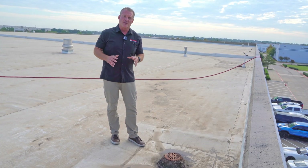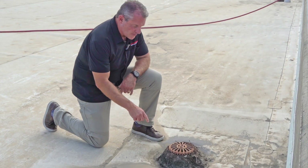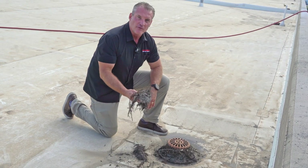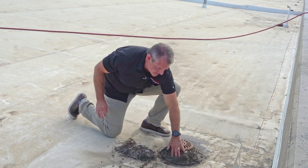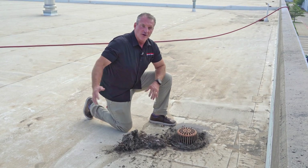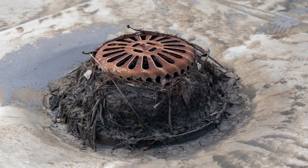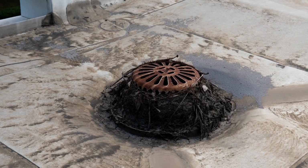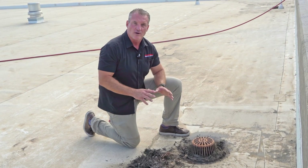With a flat TPO roof like this, every one of them is going to have built-in roof drains, and as you can see this roof drain is actually caked with all kinds of junk — but this is what you get over time. When these roof drains are clogged like this, water is not going to drain properly. You're going to have backflow and standing water on this roof, which is going to cause all kinds of problems for the client. That's part of our process — we come in, clean the roof, clean the roof drains, gutters, all of that to make sure water is flowing correctly.